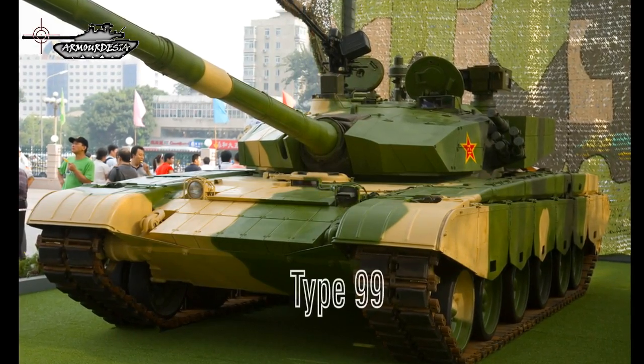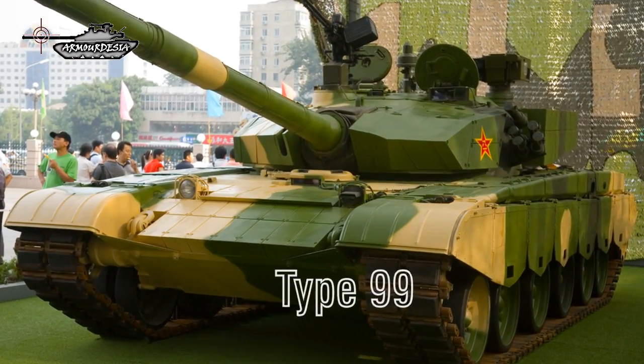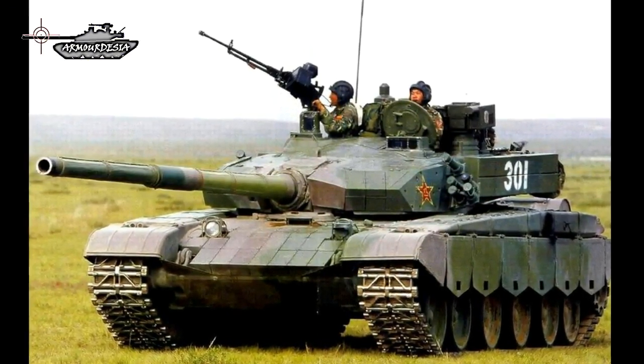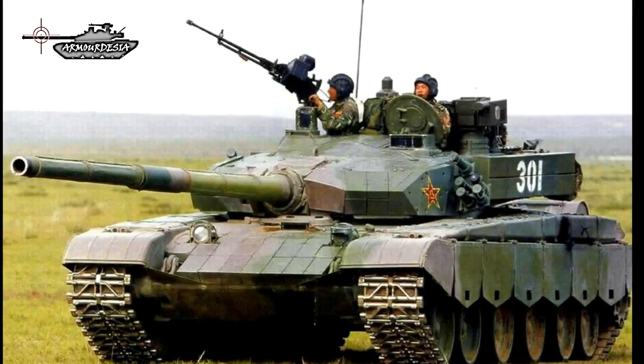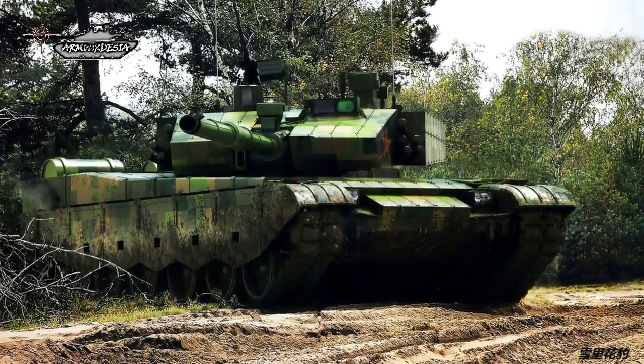The Type 99, also known as the Type 99G and Type 99A1, is upgradable from the small-batch production prototype. It features a wedge-shaped turret and appliqué armor panels on the turret front and sides, upgraded to third-generation ERA and a second-generation thermal sight, and has a semi-automatic transmission.